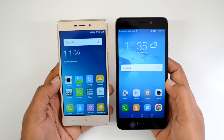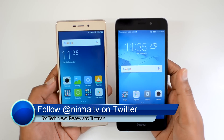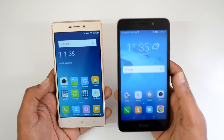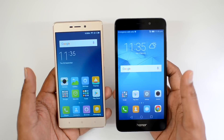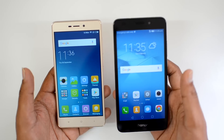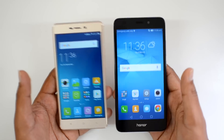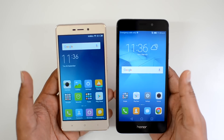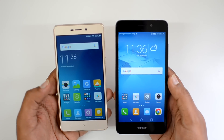Hello friends, this is Normal here for Technique. In this video we're going to compare two budget offerings — one from Xiaomi and one from Huawei. We have the Xiaomi Redmi 3S Prime and the Huawei Honor 5C. These two devices are priced close to the 10k price point in India. We'll do a detailed comparison to decide which is better value for money.